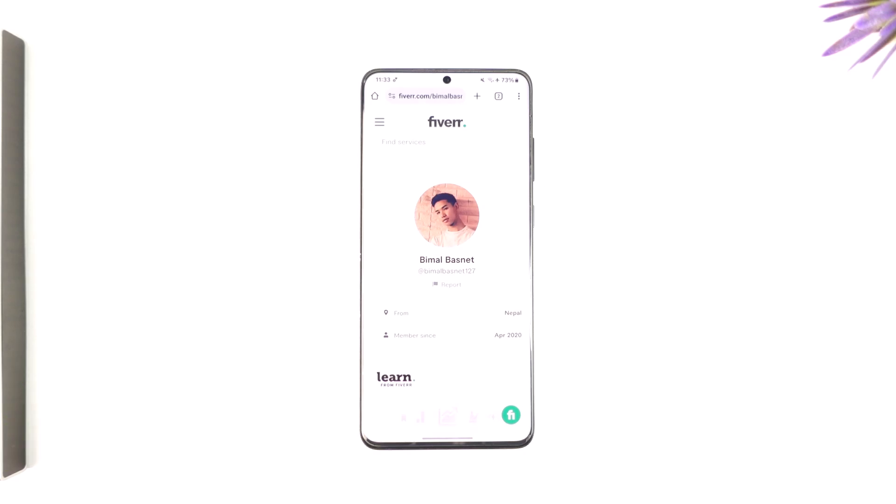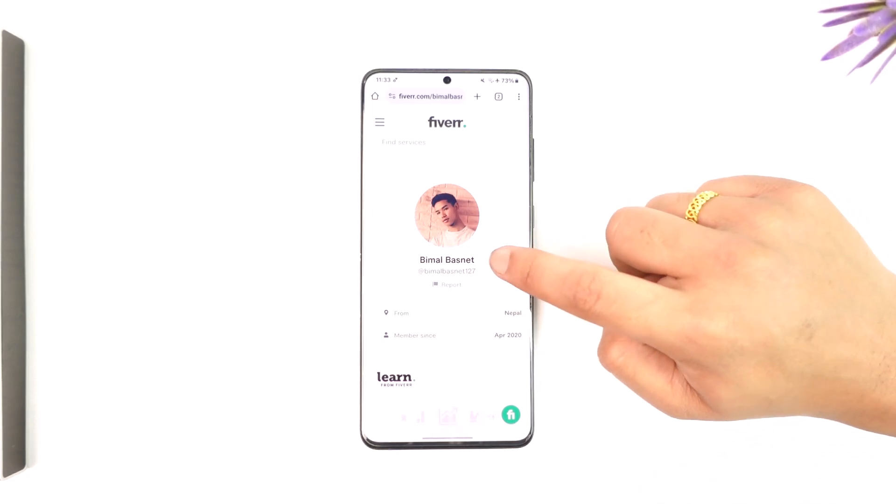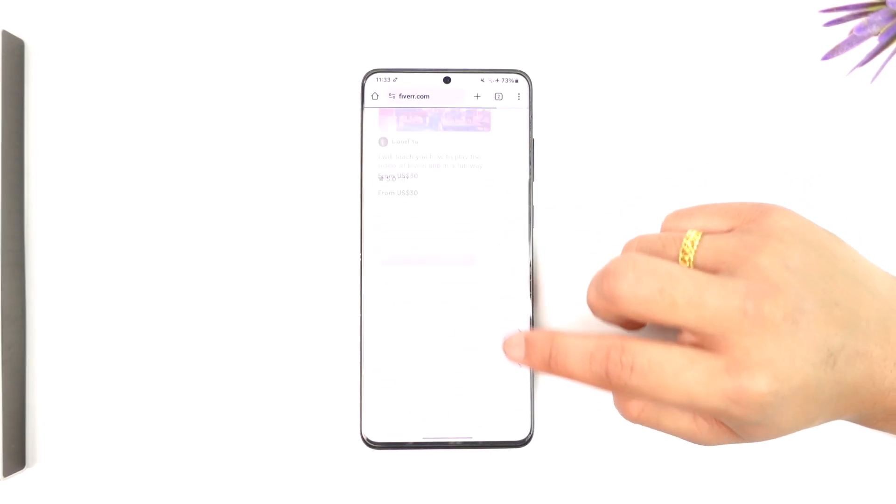The only thing you can do is go ahead and delete your current account and create a new one with a new username if you want to. Unfortunately, this is the case for now.